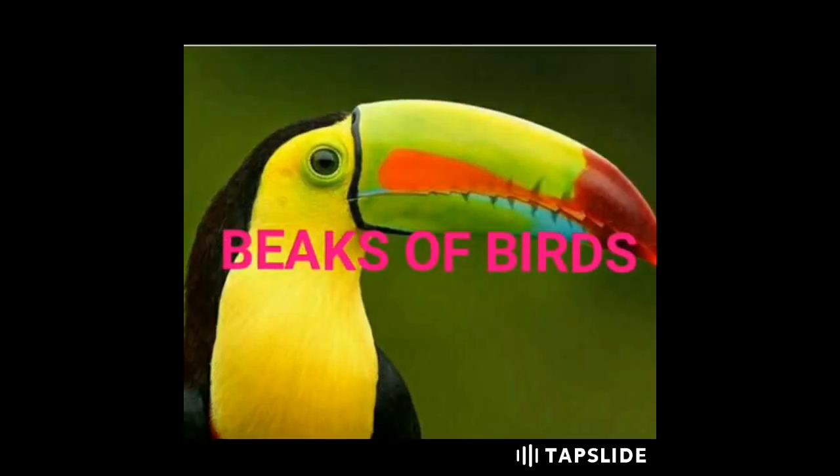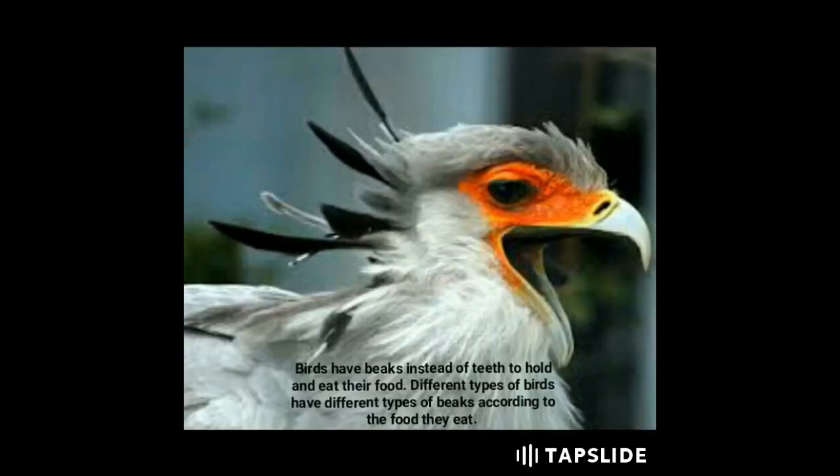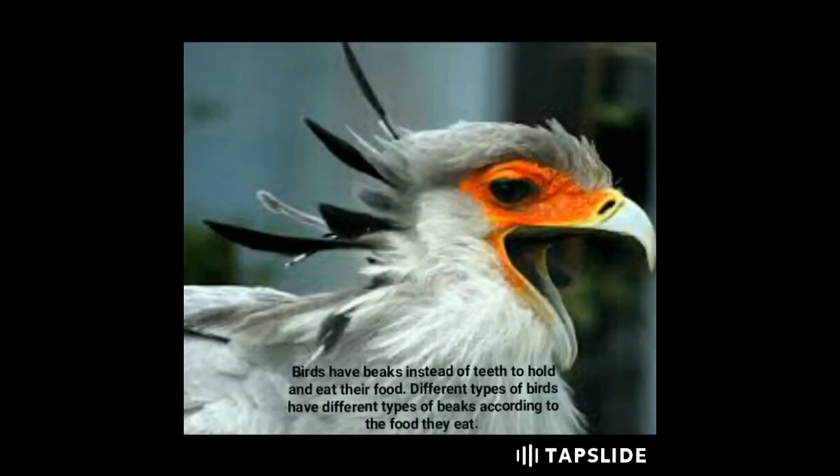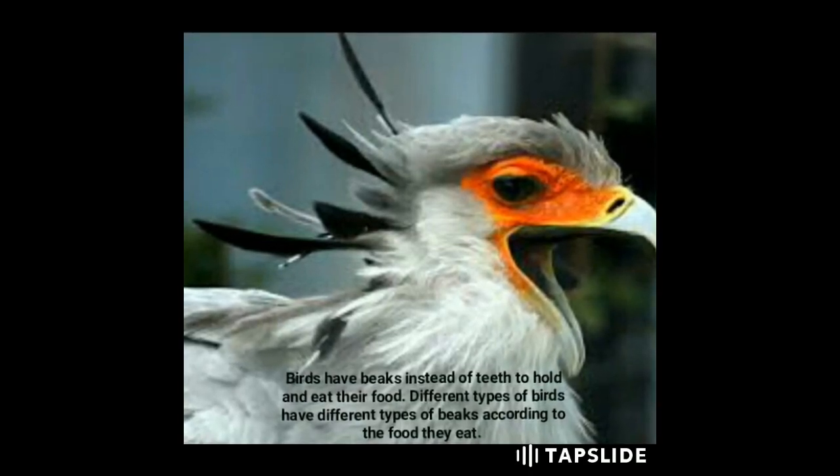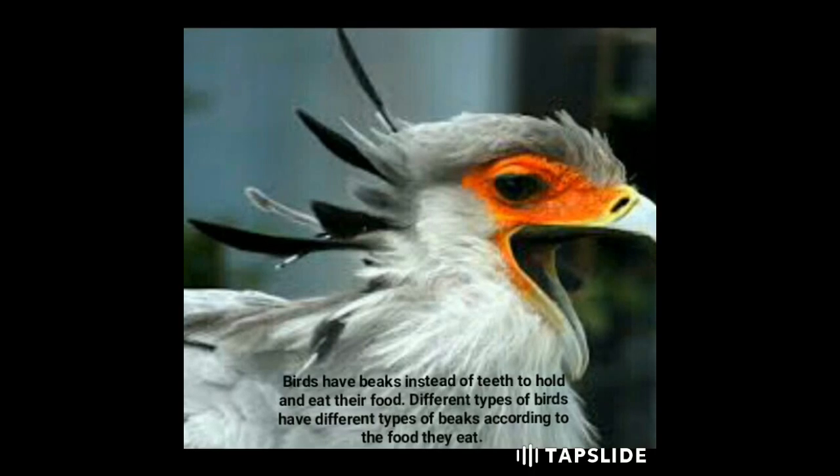Body feathers are all over the bird's body and give a shape to the bird's body. Birds have beaks instead of teeth to hold and eat their food. Different types of birds have different types of beaks according to the food they eat.